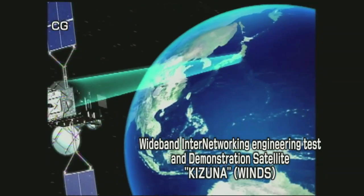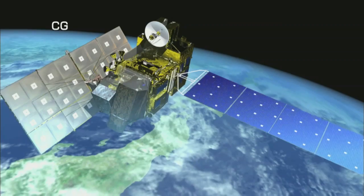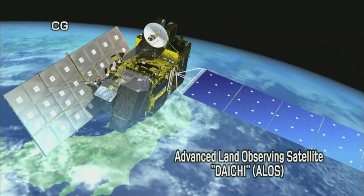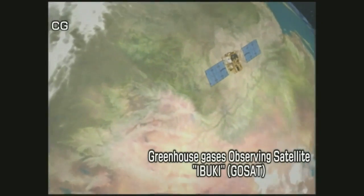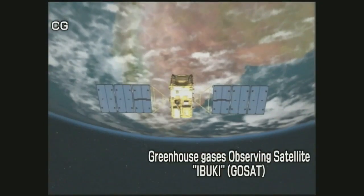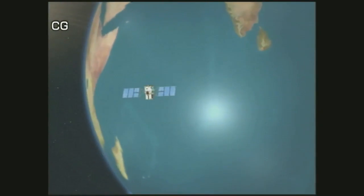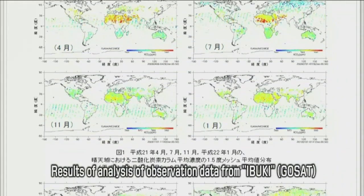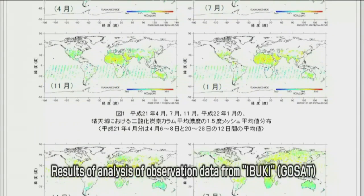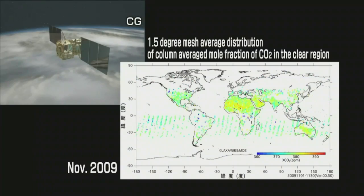JAXA also has satellites in operation aimed at practical applications, such as communication functions essential in daily life, and global positioning and observations. For example, the Greenhouse Gases Observing Satellite, Ibuki, observes global levels of greenhouse gases such as carbon dioxide and methane that cause global warming. Starting in October 2009, observation data from Ibuki were analyzed and provided to the public through the Internet.